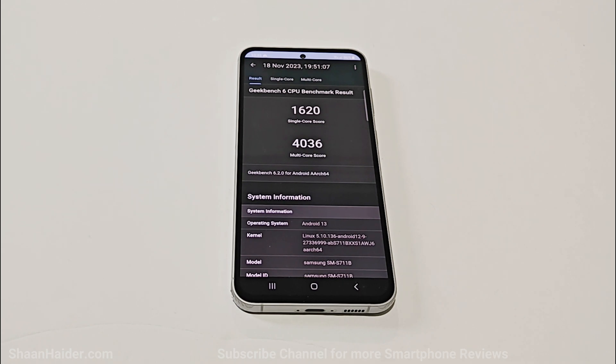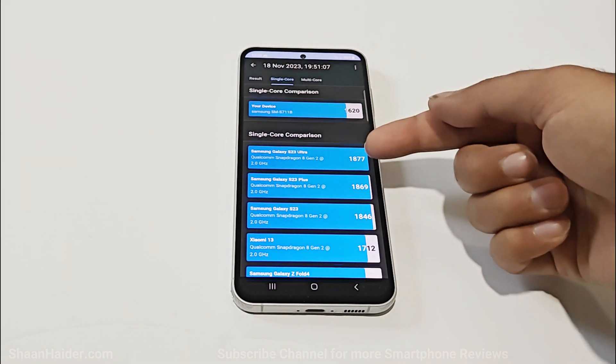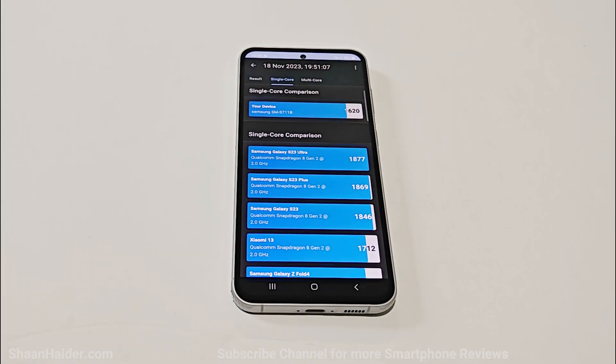In the CPU test, the Samsung Galaxy S23 FE has scored 1620 in single-core and 4036 in multi-core. This is a pretty solid score, especially if you compare the results with the more powerful and high-end Samsung Galaxy S23 Ultra running on Snapdragon 8 Gen 2.